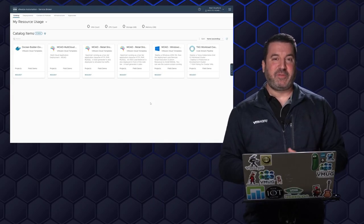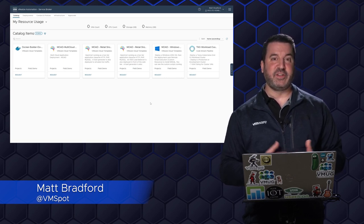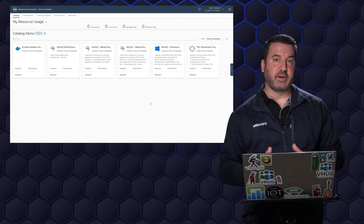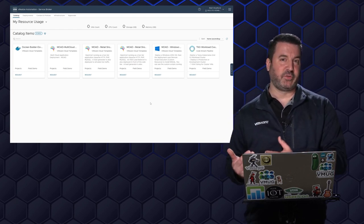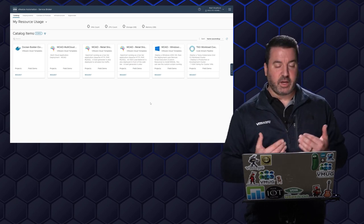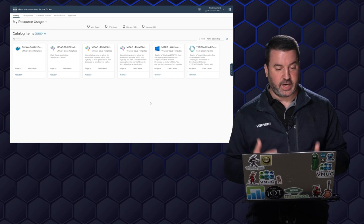Hi, I'm Matt Bradford, staff technical marketing architect for vRealize Operations, and today we're going to be taking a look at how the vRealize suite can handle everything from our day zero provisioning all the way through our day two actions — that maintenance and upkeep — making sure that our deployed applications and services continue to run well throughout their entire life cycle.